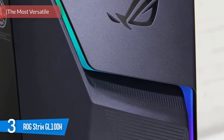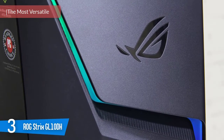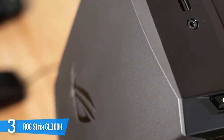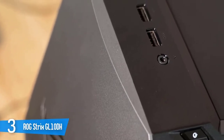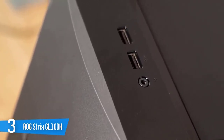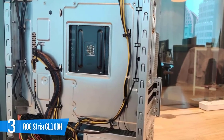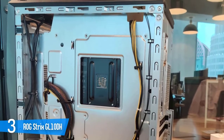ROG Strix GL10DH: for a PC gamer, the most important component in the system is the graphics card. This is the supermodel part that'll make or break the setup and is responsible for making all your games look awesome. The more powerful the graphics card, the higher and smoother frame rates you'll get, the higher resolution you can run at, and the better your games will look. This Asus computer has an NVIDIA GeForce GTX 1660 Ti — rated powerful enough to run 963 games at a recommended level.